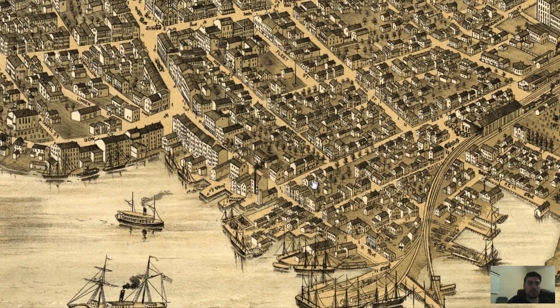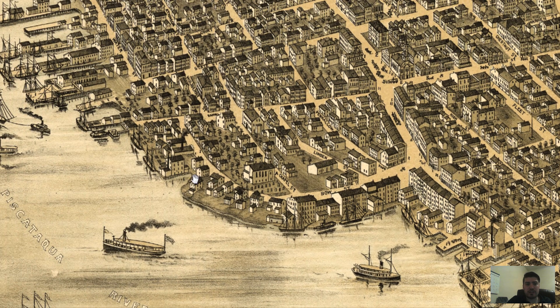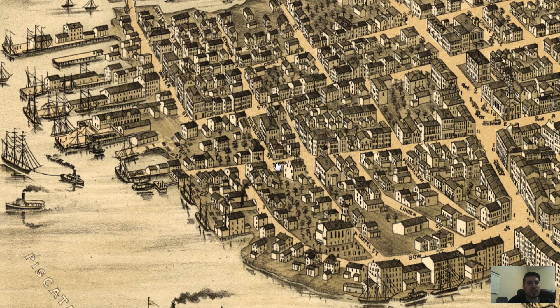I thought that was kind of cool. I also found a lumber yard — number 22 right over here. I looked this up; this is a lumber yard, more specifically Samuel Adams and Company — no relation to the Boston Samuel Adams. I looked up that family history a little bit; his son apparently served in the U.S. Navy for a bit and also worked at this lumber yard.